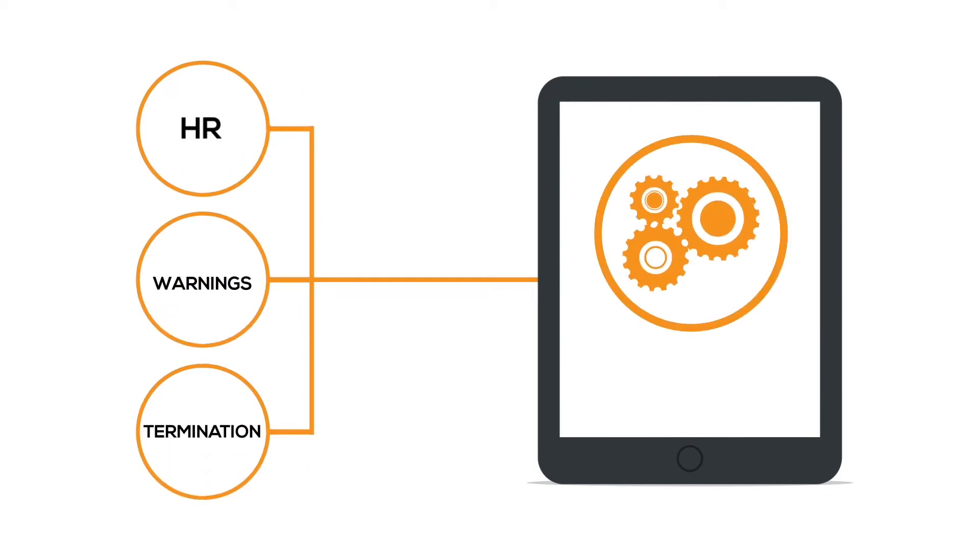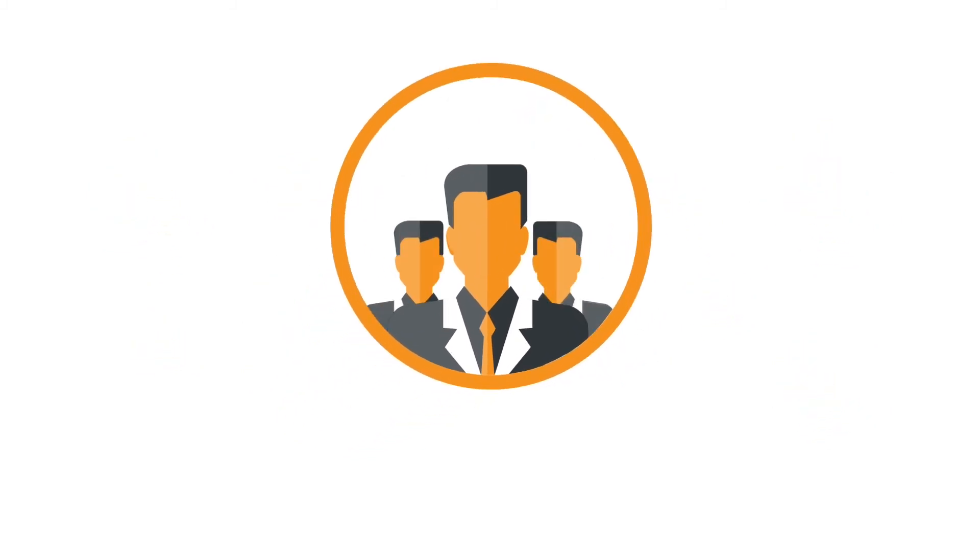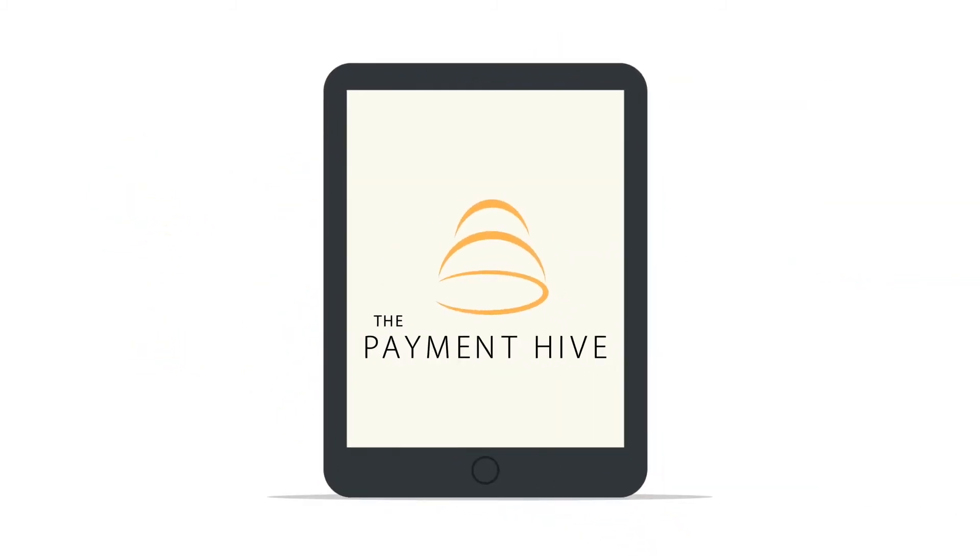HR, warnings, and termination? Automated. Adding 10 new staff or a completely new division? It's never been easier. Our technology makes it affordable to scale your workforce without the need to hire a full-scale HR team.